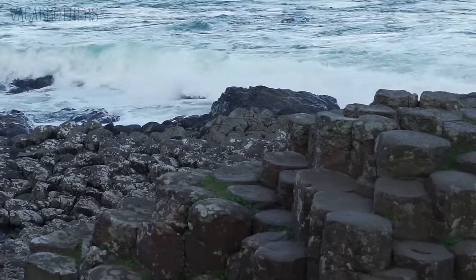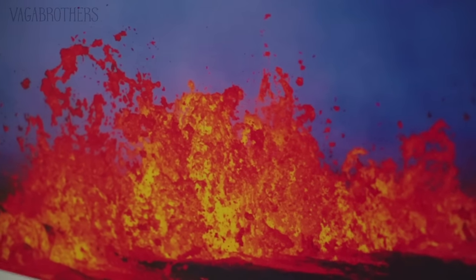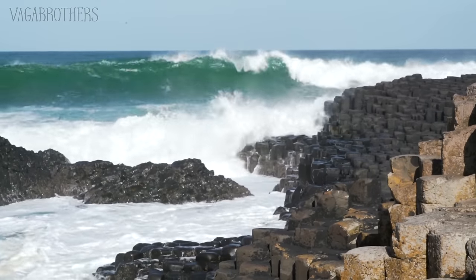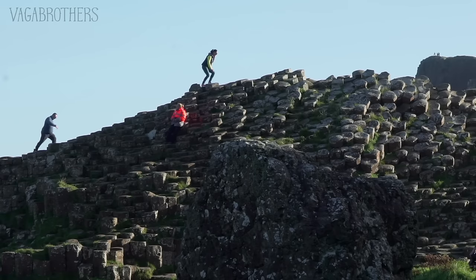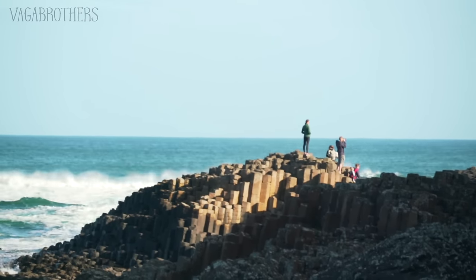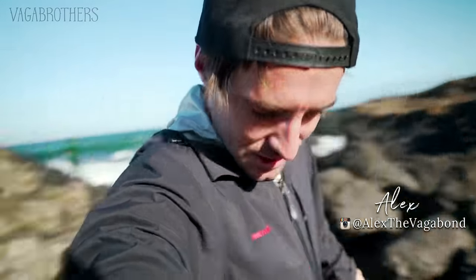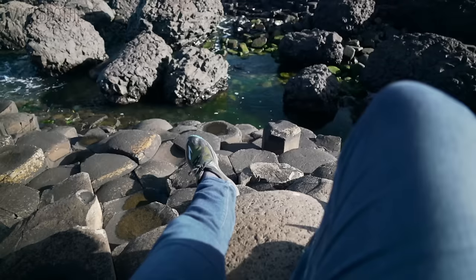There are about 40,000 of these basalt columns. They all erupted out of the earth around 50 million years ago when molten lava came down and was cooled instantaneously by the sea, which is how the rock took on this interesting formation. I think that's why people are so intrigued by it. Also, the stones just make a perfect natural seat — armrest included.